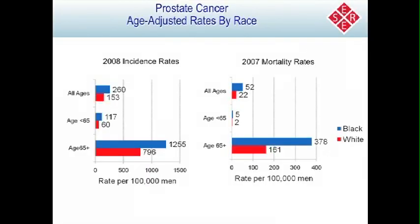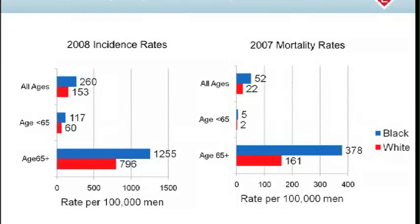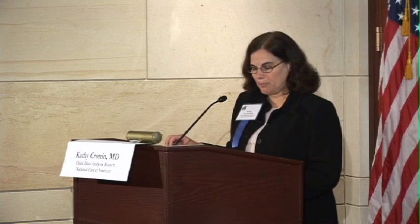These are the most current estimates of incidence and mortality for prostate cancer. For black men, incidence is 260 cases per 100,000 men in the population; for whites, it's 153 per 100,000. So incidence for black men is about 70% higher than for white men. Mortality is 52 per 100,000 for black men and 22 per 100,000 for white men — making mortality just over twice as high for black men as for white men.